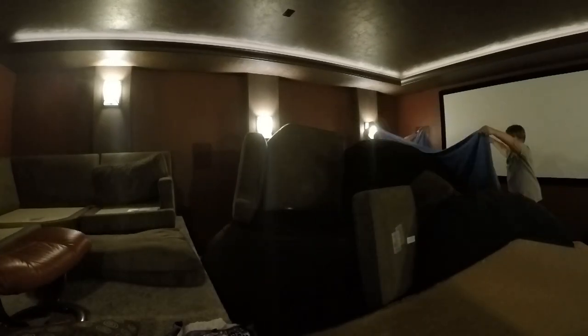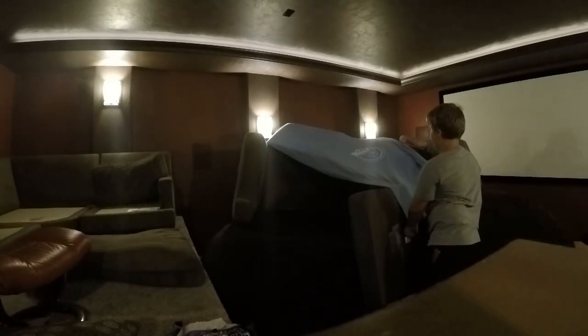My dad helped me put on the tarp, and the second one too, so here's that. And that concludes the main fort.